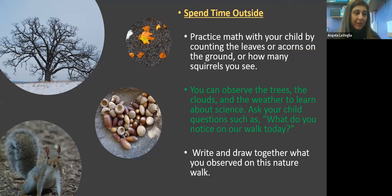Finally, you can take other subject areas like math and science outside of your home. Spend time outside — I know it's cold, but spend some time outside. You can practice math with your child: count leaves, count acorns, count squirrels, count ants on the floor, whatever interests you. You can also do science lessons when you're out there. Science is based on observation, so observe the trees, the clouds, the weather. Is it cold? Is it hot? Do you think it might rain or snow? Why? When you come home, you can tie it all together by drawing a picture of the things you observed on your nature walk.